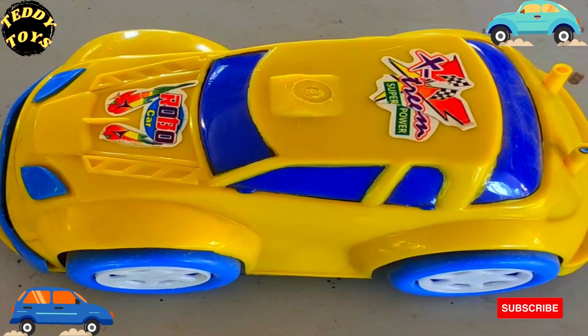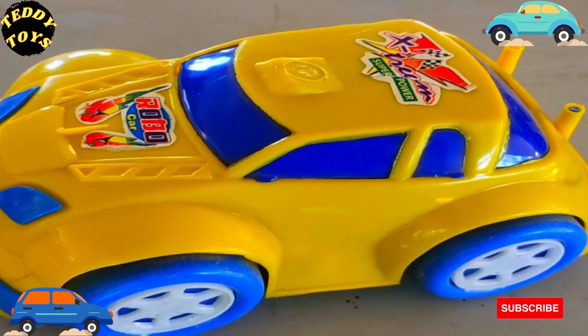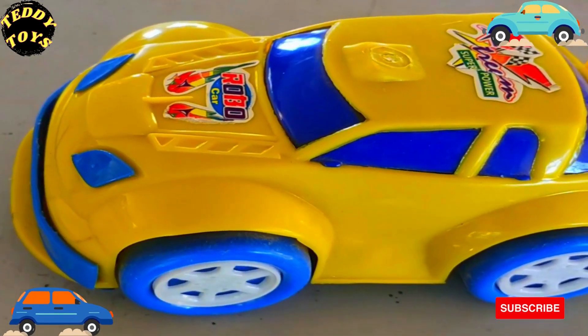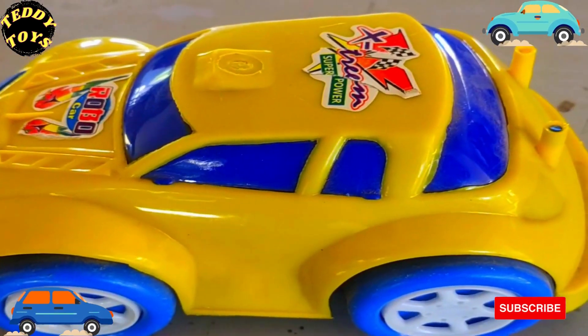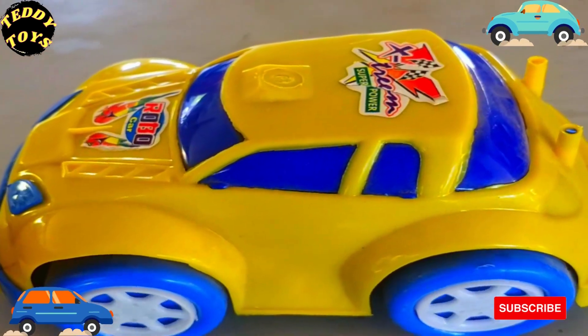Welcome to the teddy toys. Wow, super car! Look at this yellow car — it's a very nice car. Yellow color car with blue tires. Yellow and blue combination of color. It's a super car!